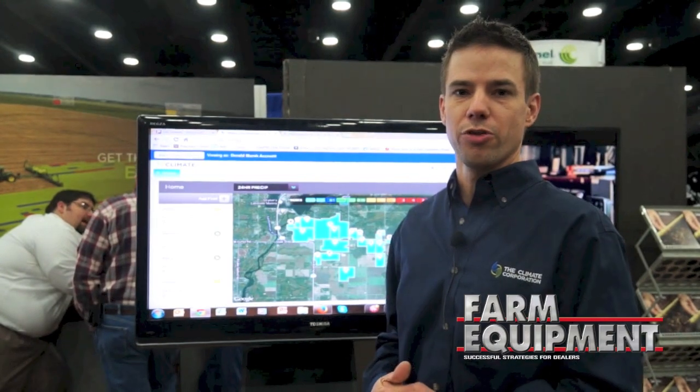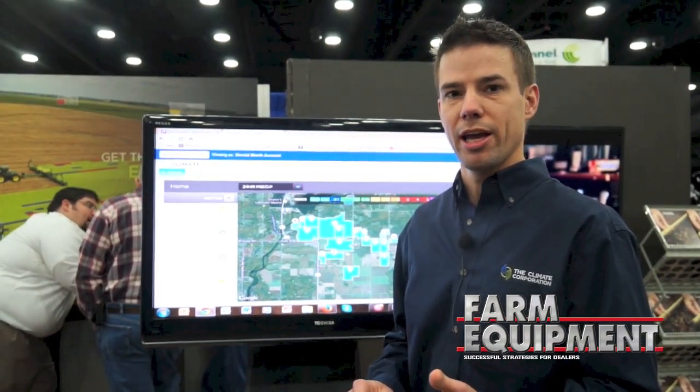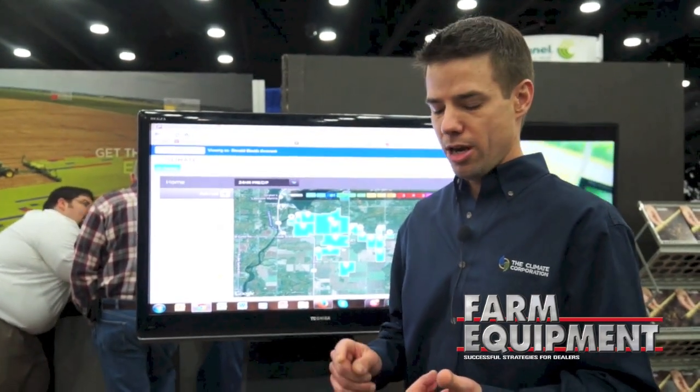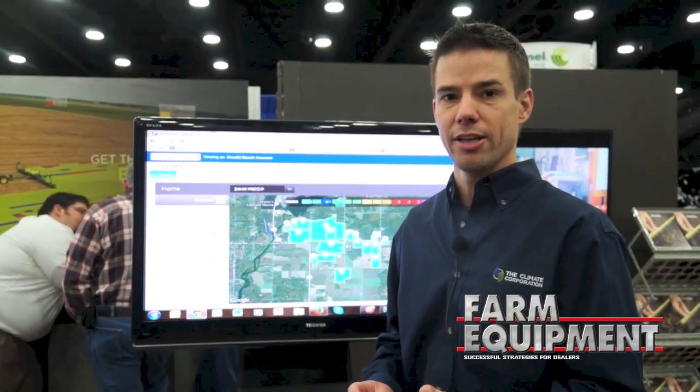The nitrogen advisor is answering the question: when and how much nitrogen should I be applying in a side dress to get the optimal yield out of the crop, and also make sure that I'm not wasting money putting nitrogen out there that's not going to be used by the crop at the end of the season.